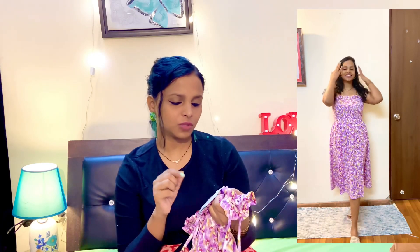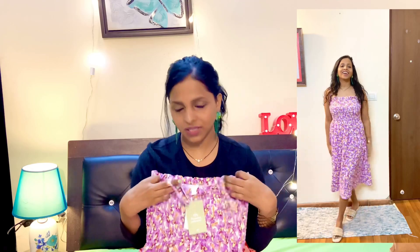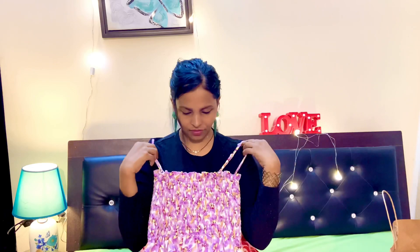The price is $12.99. After wearing it, it will look very good. You can always pair this type of dress with any type of denim jacket, and you can style it in different ways.